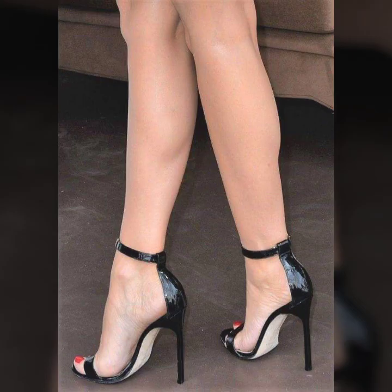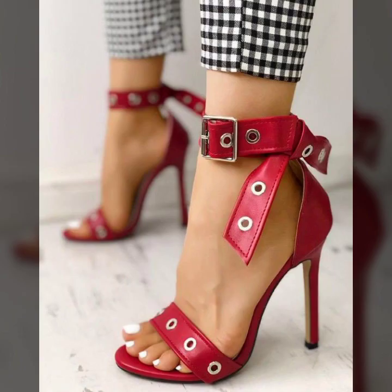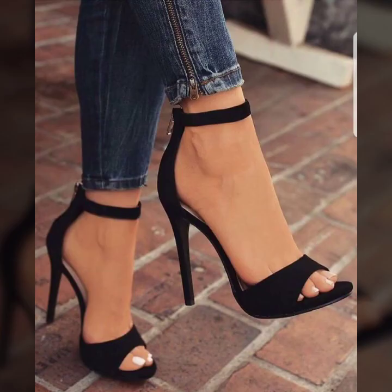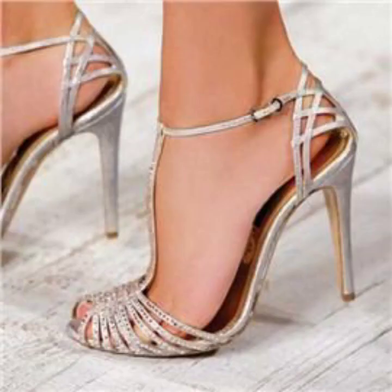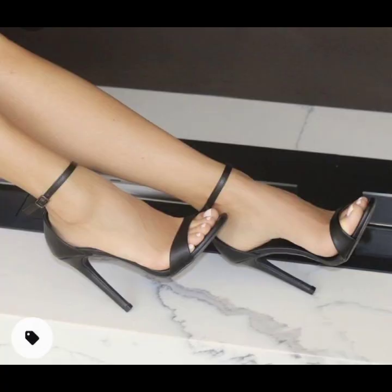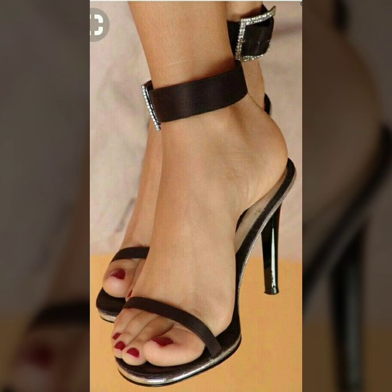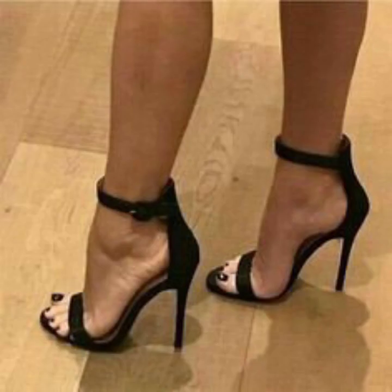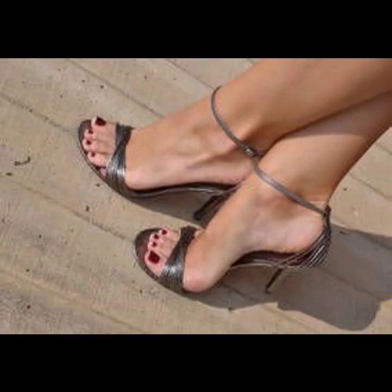Hello friends, welcome to my YouTube channel Fashion Spark. Today I am going to share with you beautiful and stylish open-toe high sandals. All designs are so gorgeous, trendy and fabulous. I am showing you the best and trending designs of 2022. You can get ideas from my videos about color contrast.